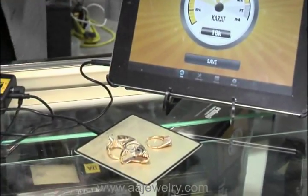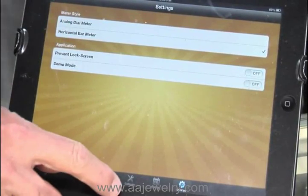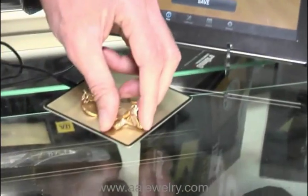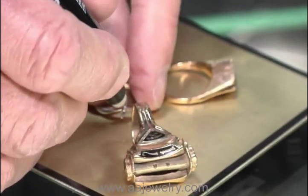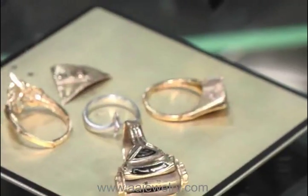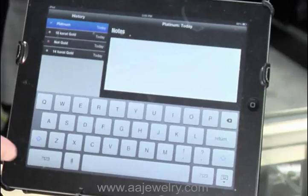You can see the reading goes up — we're at 18 karat. Now we have two different displays on this device. You can switch from the analog to the digital. I like the digital version — it's easy to identify, and your customers get a great presentation. You can see this is 10 karat. You can also test platinum. Look at the beauty of this device.